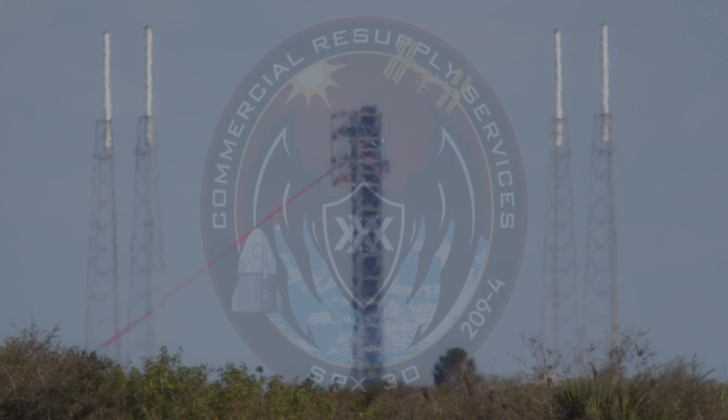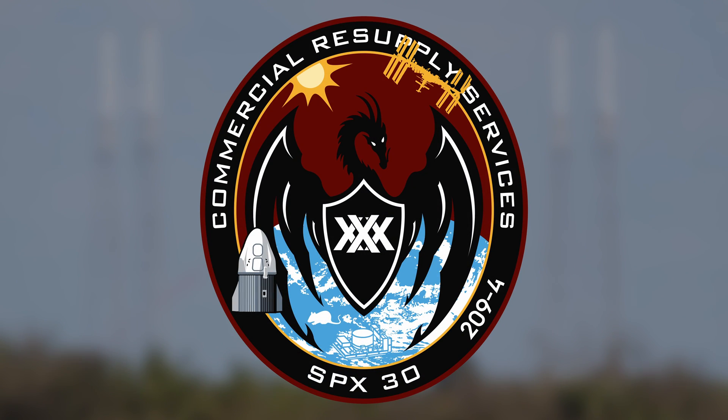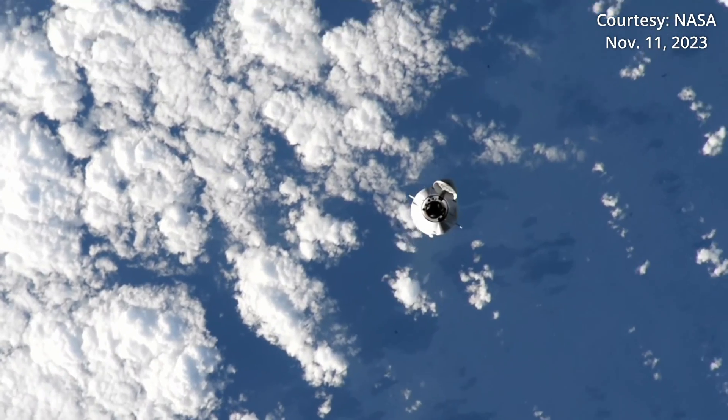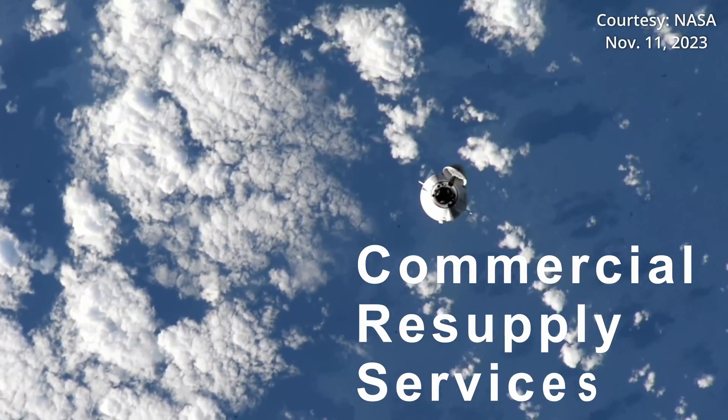We would like to do a cargo flight first if we can, and we think CRS-30 is probably the right time to do that, and the work's pretty much completed. The pad — we've got some stuff to do next week, but we'll be in good shape for CRS-30.